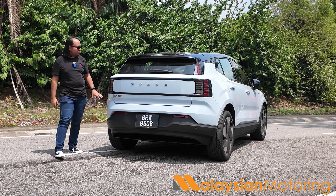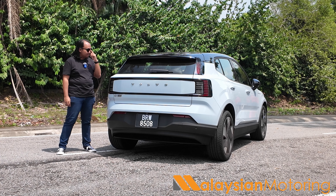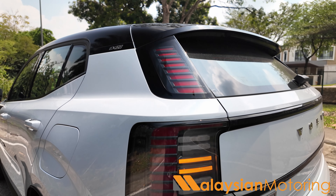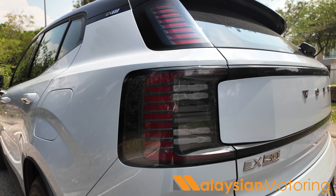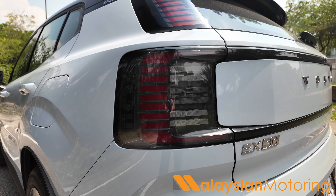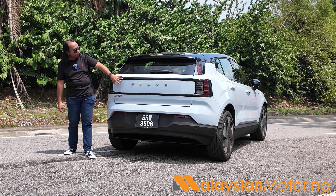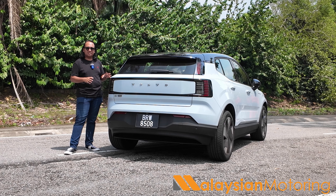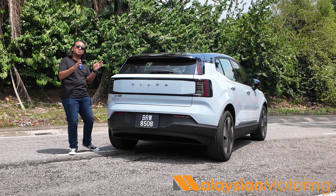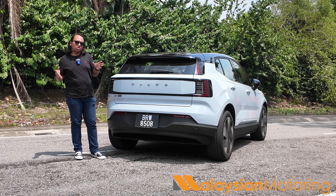The back of the EX30 continues the design language first previewed in the EX90, with reimagined Volvo taillights split into two units — positioning lights up top, and brake lights, indicators, and fogs below. You also get a piece of black trim framing the Volvo badging, which looks really smart. Even though this is ultimately the entry-level and smallest Volvo currently available, it doesn't look like you've bought a cheap car.